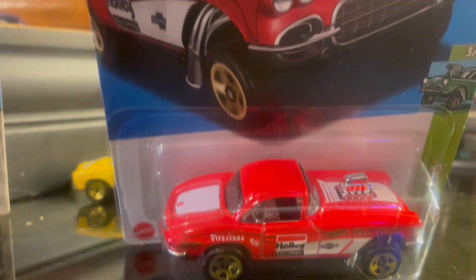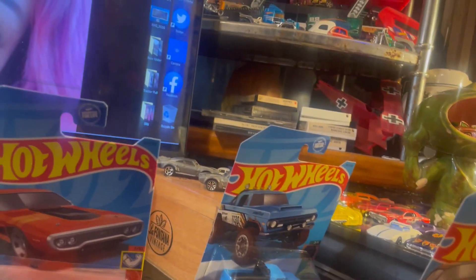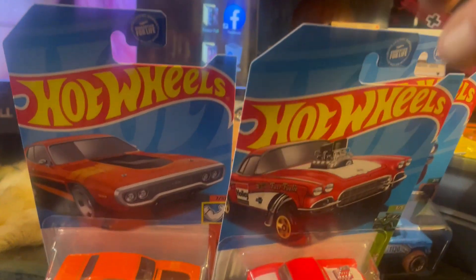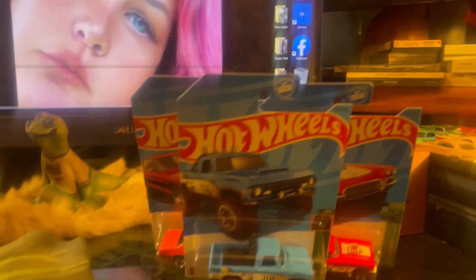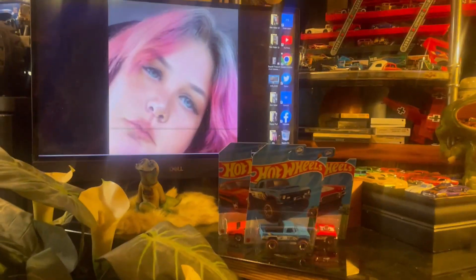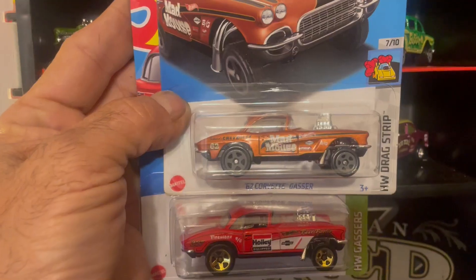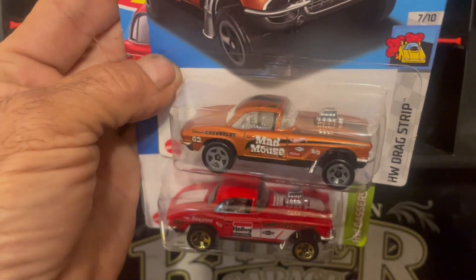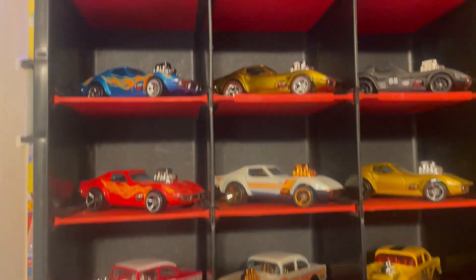We're gonna rip this one out right now. Let me go look for some more to rip out - I also found some, definitely gonna rip out these three. She's watching me, watching my Airby move. I'm gonna do both of these Corvette Gassers 'cause I got a spot for them right there.